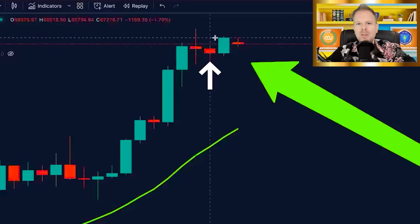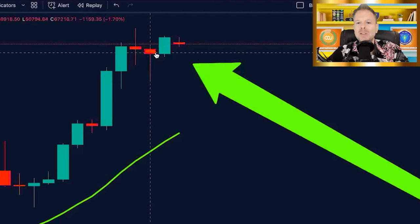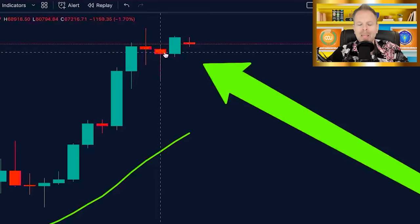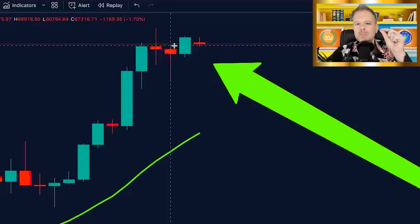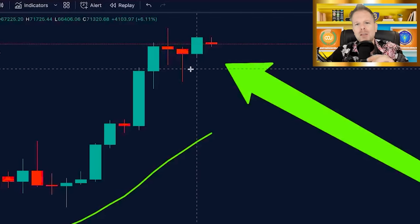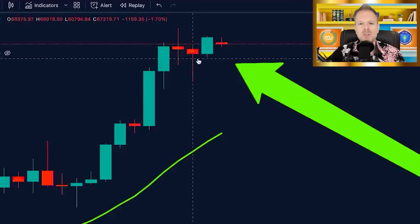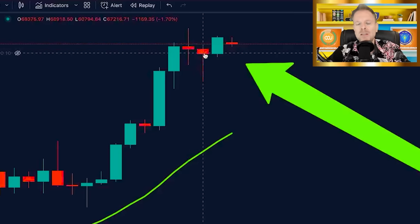So we needed to look at the next candle. In order for it to be a traditional trend reversal, we could not print the candle that we had printed here. The next week's candle is a bullish hammer. A bullish hammer represents a thin body at the top, little to no wick to the upside, and a huge wick to the downside. You need that wick to the downside to be at least two to three times the size of the body.